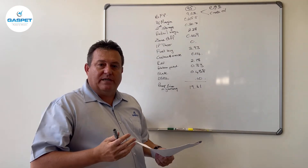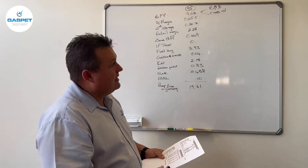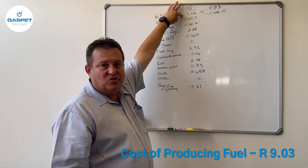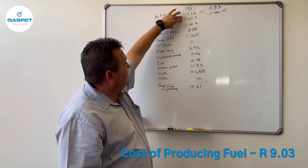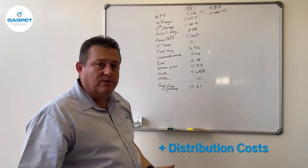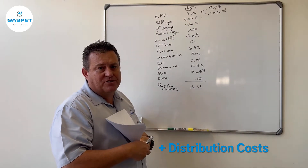A lot of people ask me: what does it really cost to produce fuel? To a large extent it would be the nine rand — that's the cost to produce the fuel — and then obviously you need to bring in some distribution costs into the whole equation, otherwise you won't be able to distribute.